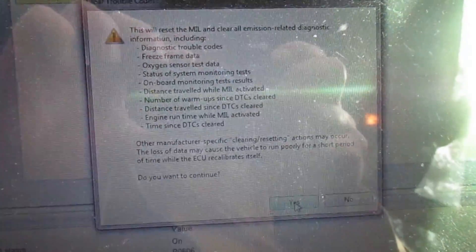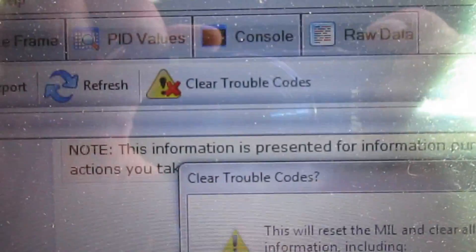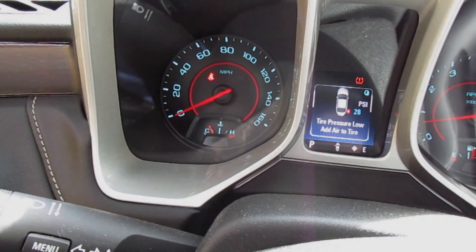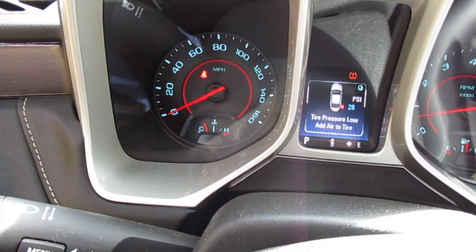Electronic control module — ECM. I'm just going to reset it, clear the trouble code, and we're gonna see what happens. The check engine light has stayed off since I cleared the code through the OBD scanner.